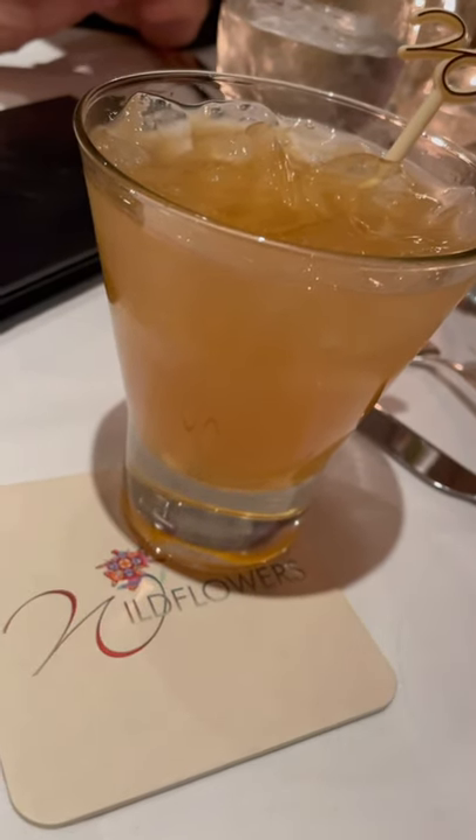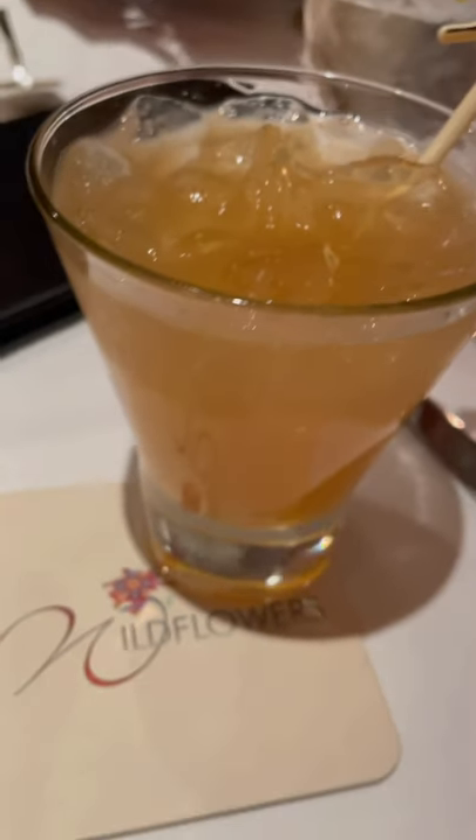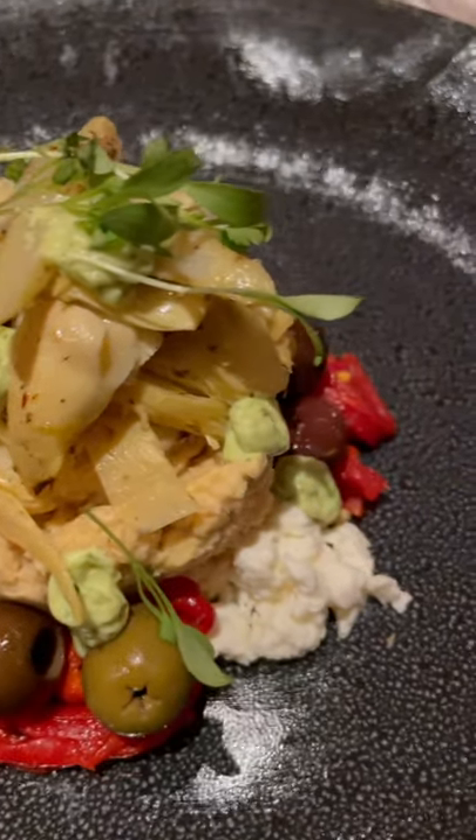Take a look at the dining experience at Wildflowers Restaurant in Turning Point Casino and Hotel. Started it out with the Maker's Mark based Ginger 46 cocktail, followed it up with the hummus platter.